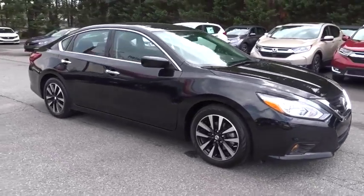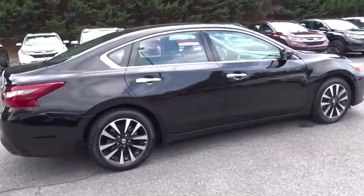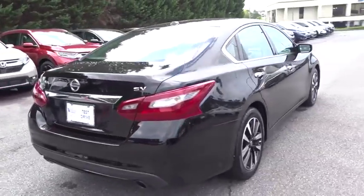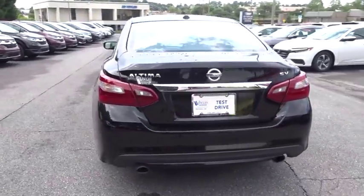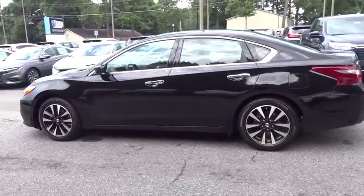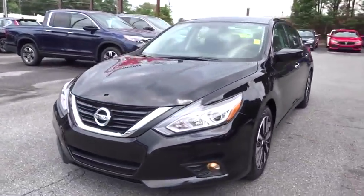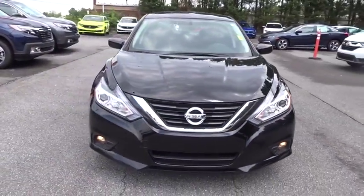Come test drive the 2018 Nissan Altima. The Nissan Altima offers advanced features to make life easier, and most of the features come standard. Combine that with the powerful engine, six standard airbags, and over 5,000 quality and performance tests, and you'll see the Nissan Altima is made to drive and built to last.